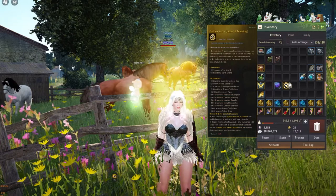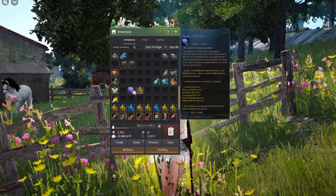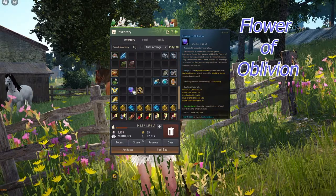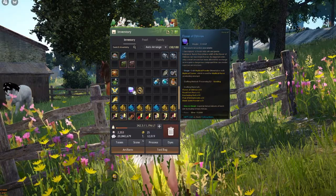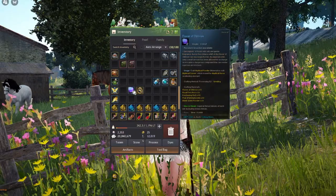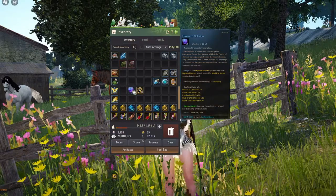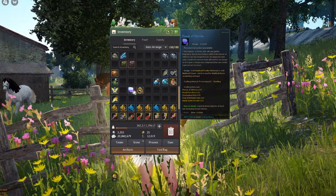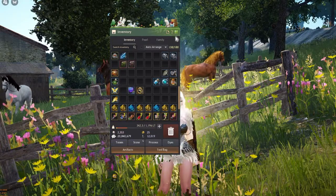Another item you can receive from imperial horse delivery is flower of oblivion. Flower of oblivion is used to make mythical powder, and mythical powder is the item used with Mythical Arduanatt, which is a tier 10 dream horse. So if you need that item, obtaining it through imperial horse delivery might be a great option for you.